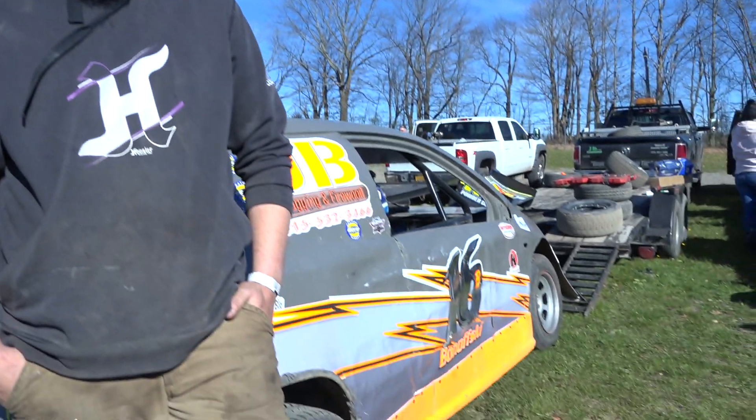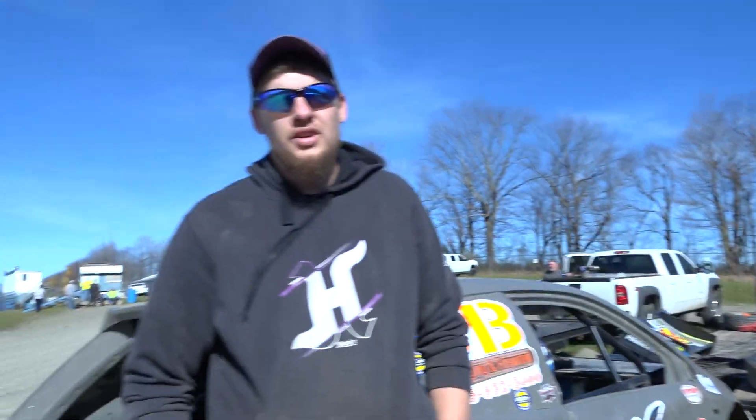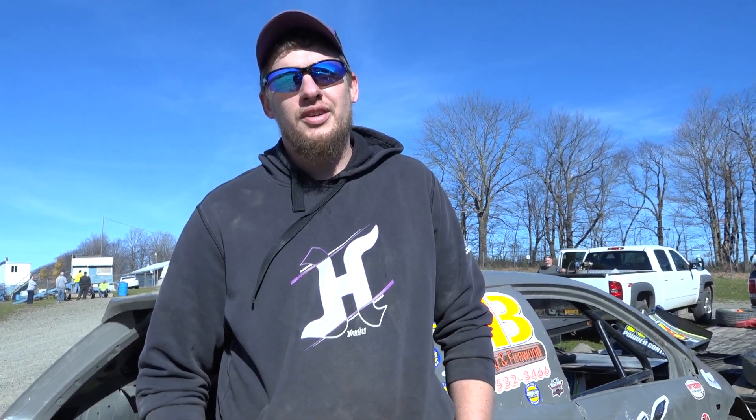Is this it today for you here at Skyline? Yeah. Tell me about the car — I watched it win a lot of races this year. What is it? It's an '06 Honda Civic, the motor's built obviously. Today we can't run race tires, we're running street tires. That's right, because at Brewerton and Fulton you do? Yes.